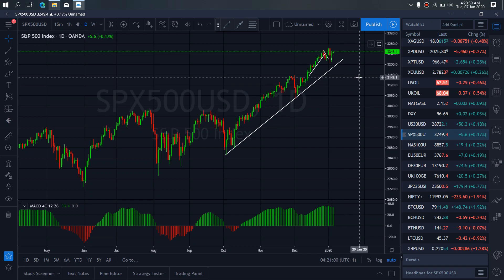On S&P 500 for today, yesterday they started this spike off that — for now we believe is part of the sideways correction for more downside to this trendline. It is also possible that this is making a running flat structure, and we will retest this top before it drops back down, to validate this running flat structure.